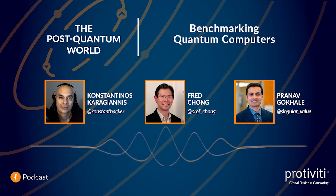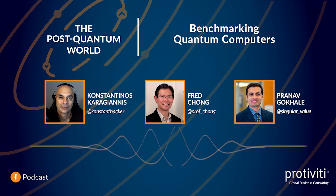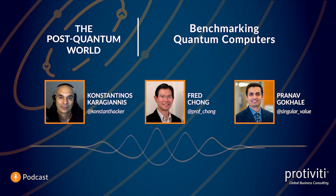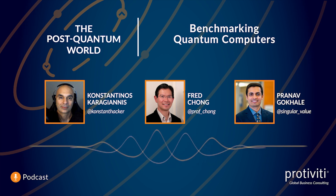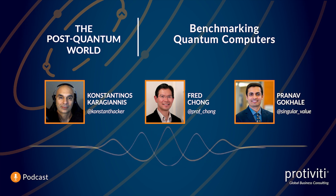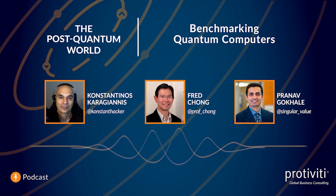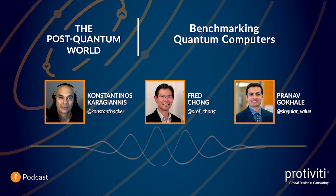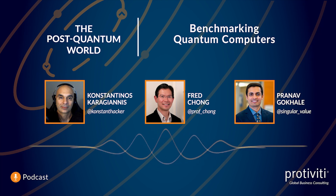One goal I would have for something like this is that it becomes so popular that every machine that comes out, we hear: this is how many qubits we have, and this is our Supermark score. It would just be so much more useful than quantum volume or algorithmic qubits — like, what does that really mean? It's just something on paper. You can't prove it. Is it really erroring out?